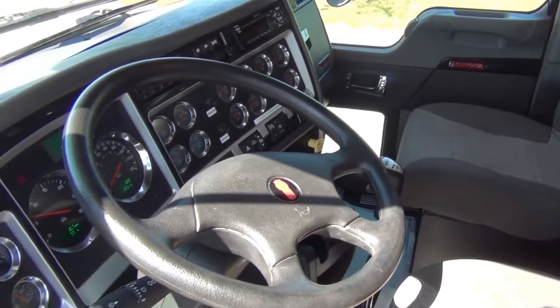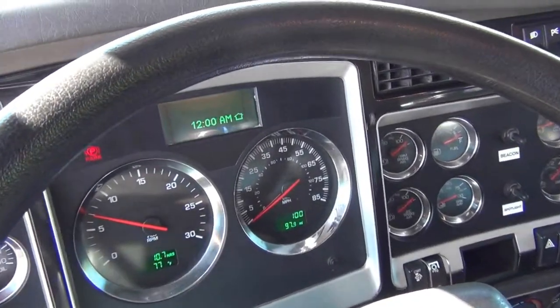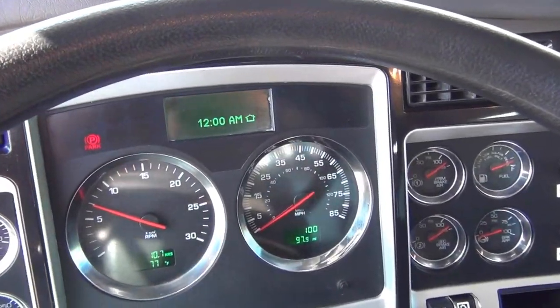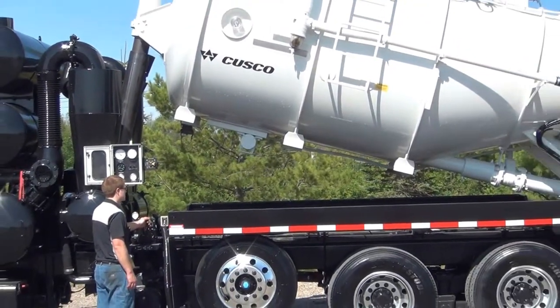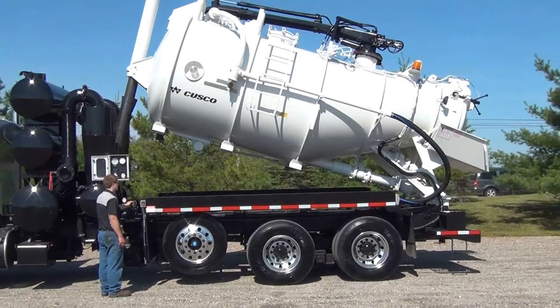It has a 10-speed transmission and a jake brake. This truck has the Cusco Dot U.S. TurboVac 3627HI loader with boom.